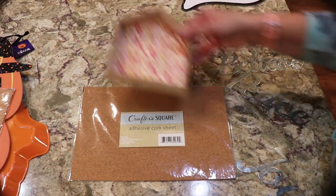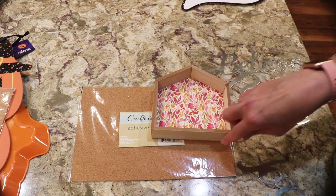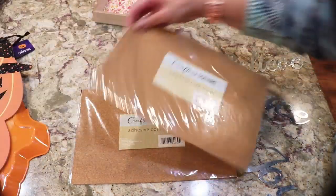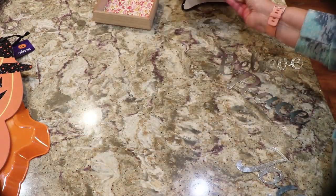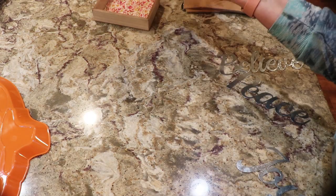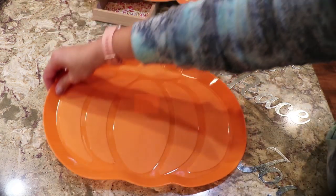This is adhesive cork sheet — it's self-adhesive. I was even saying I could put cork in the back of the shadow box houses, or hang something on the bottom. You can't go wrong with this. I got two sheets of the adhesive cork, and then there was this one — I know some people are doing different things with theirs.